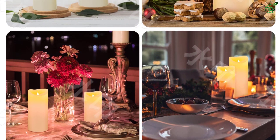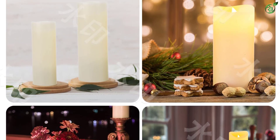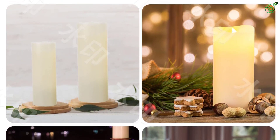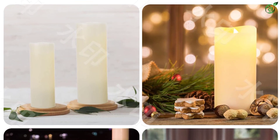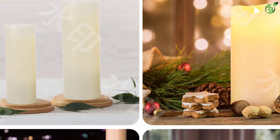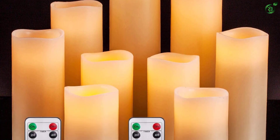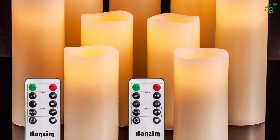Just like the previous offering from Antizer, HANZIM also offers a lot of different candle sizes, which includes 4-inch, 5-inch, 6-inch, 7-inch, 8-inch, and 9-inch candles for high versatility. Another similarity between this and the Antizer candles is that this one also lacks any form of manufacturer warranty.